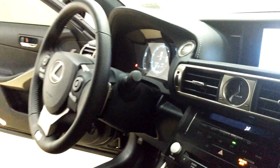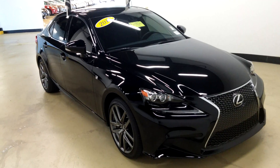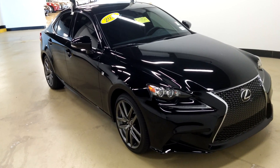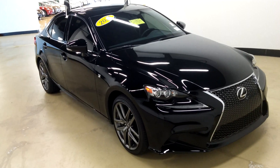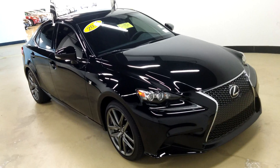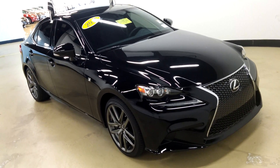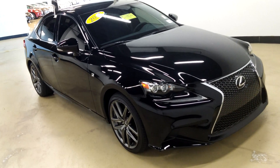So there you have it — a 2014 IS 350 that is ready to go in mint condition. We have it at the best price almost in all the United States. Come in or call and let us know you're interested so we can get you in this thing before the weekend. Thanks so much, bye bye!